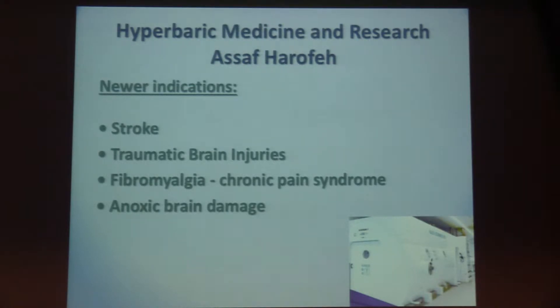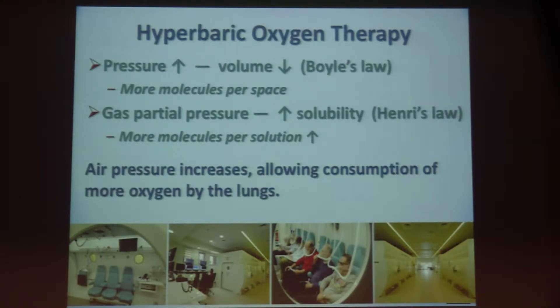There are also new indications: stroke, traumatic brain injury, fibromyalgia, chronic pain syndrome, and anoxic brain damage. The newest indication, widely publicized in Israel, is rejuvenation — for elderly patients aged 70 to 80 who want to improve their memory, especially short-term memory. We also see side effects like improvement of impotence in men and improvement in skin quality.